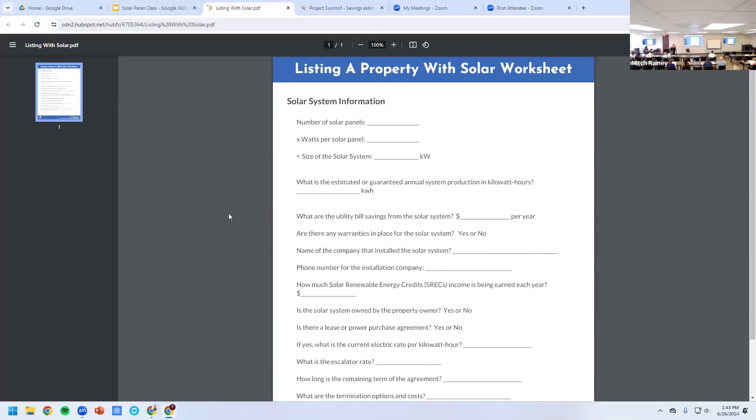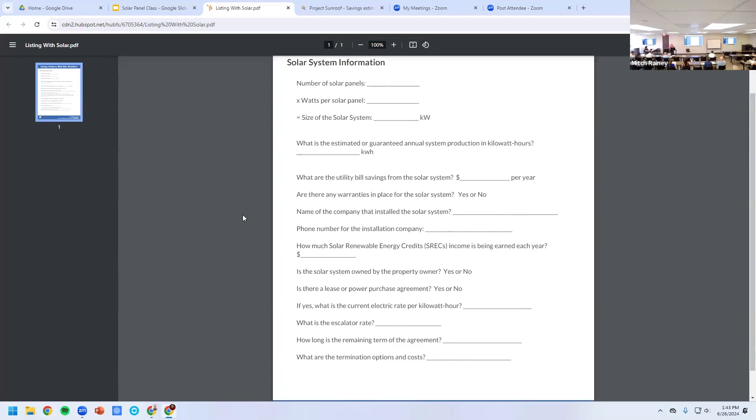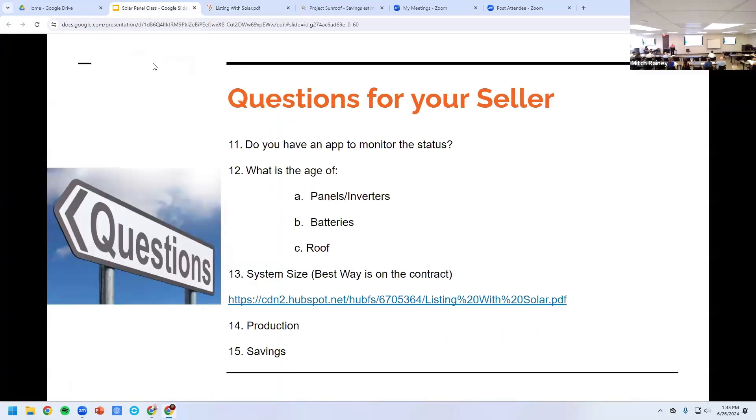Here's a worksheet provided so you can plug in your numbers to find out the efficiency of the unit — it's one of the links I have. What's been the production on it? What is it right now, and what type of savings is that homeowner seeing on the electric bills and utility bills?